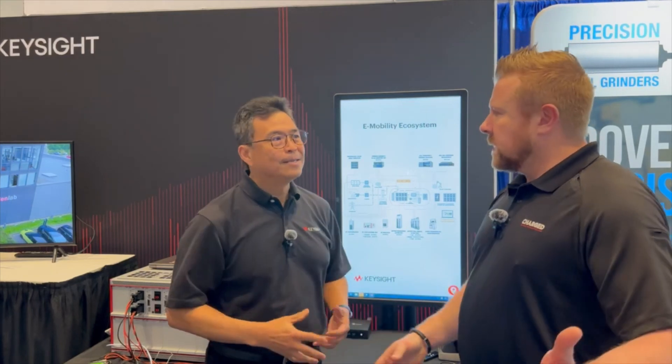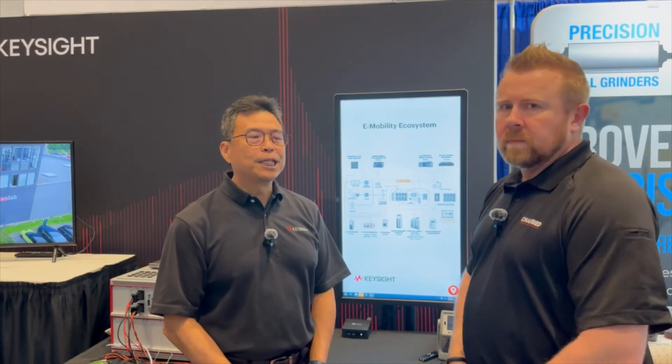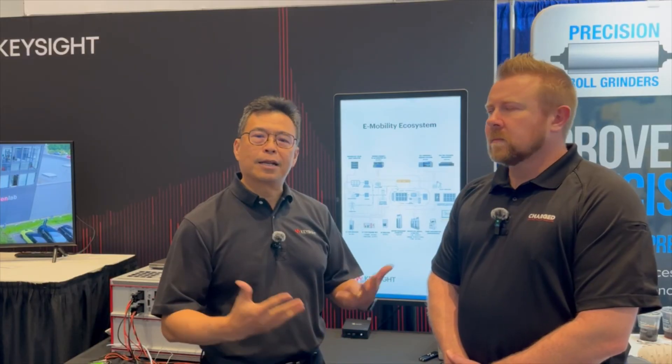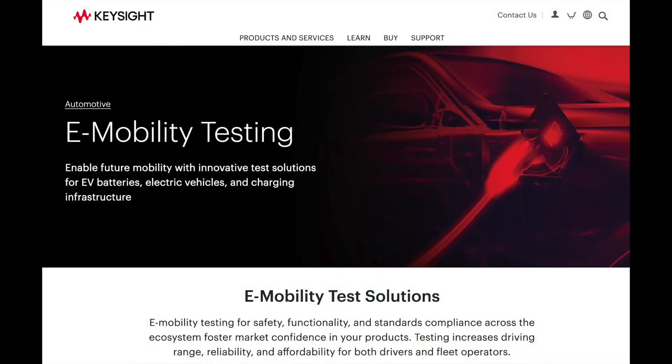Excellent. So for our viewers at home, if they want to learn more about what you just discussed, how do they do that? Absolutely. Go to www.keysight.com and you can learn under e-mobility. You will learn so much. We also have tutorials and different webinars to educate you on how to be more efficient in what you're doing. You don't want to be left behind using old technology that makes your job much harder. Thank you very much, Anthony. You're welcome.